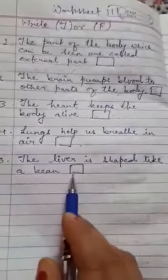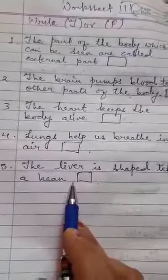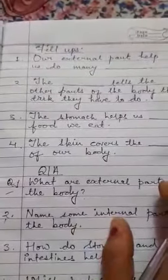Number five: the liver is shaped like a bean. This is FALSE, because the liver is not shaped like a bean — the kidney is shaped like a bean. So this is false.